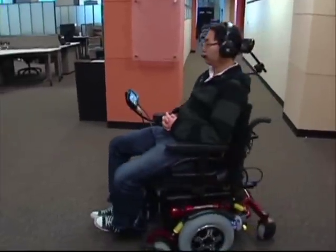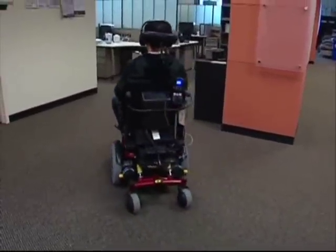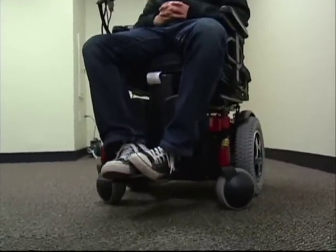Move the tongue forward, and it sends a wireless signal to six sensors and a headset that cause the wheelchair to move forward. Move the tongue backwards, and the chair goes into reverse.